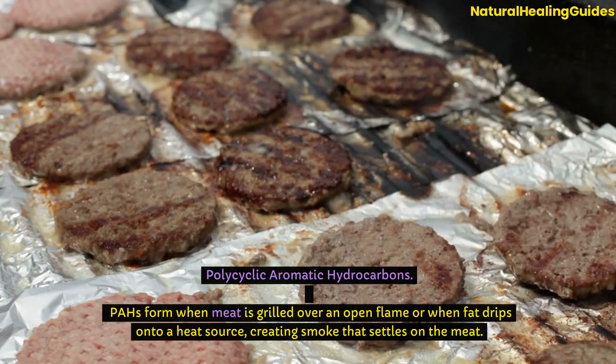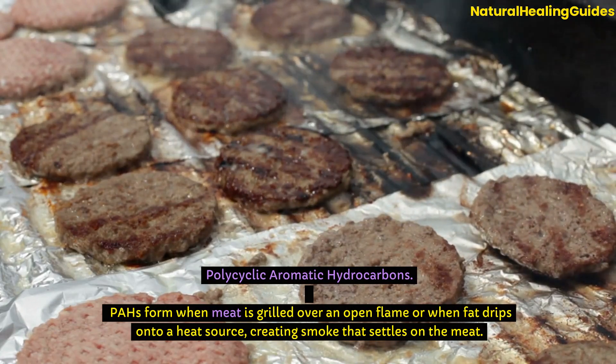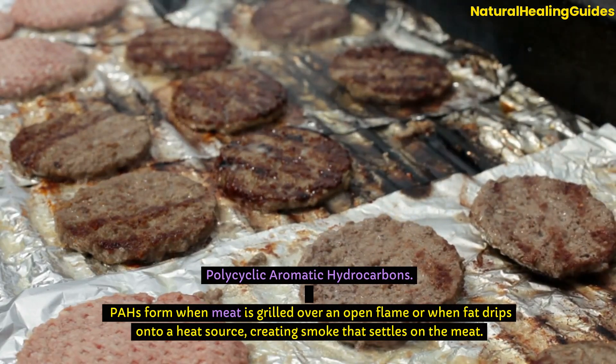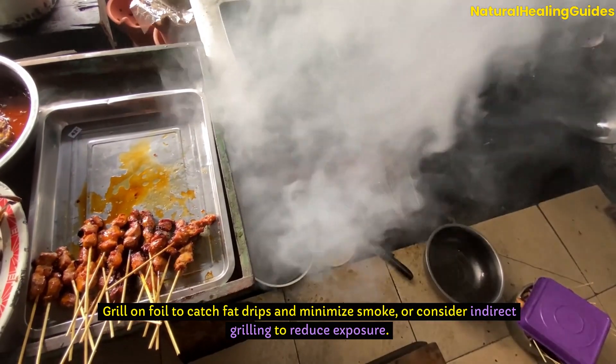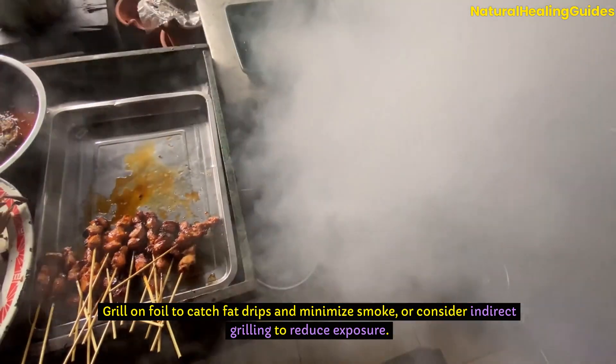Polycyclic aromatic hydrocarbons (PAHs) form when meat is grilled over an open flame or when fat drips onto a heat source, creating smoke that settles on the meat. Grill on foil to catch fat drips and minimize smoke, or consider indirect grilling to reduce exposure.